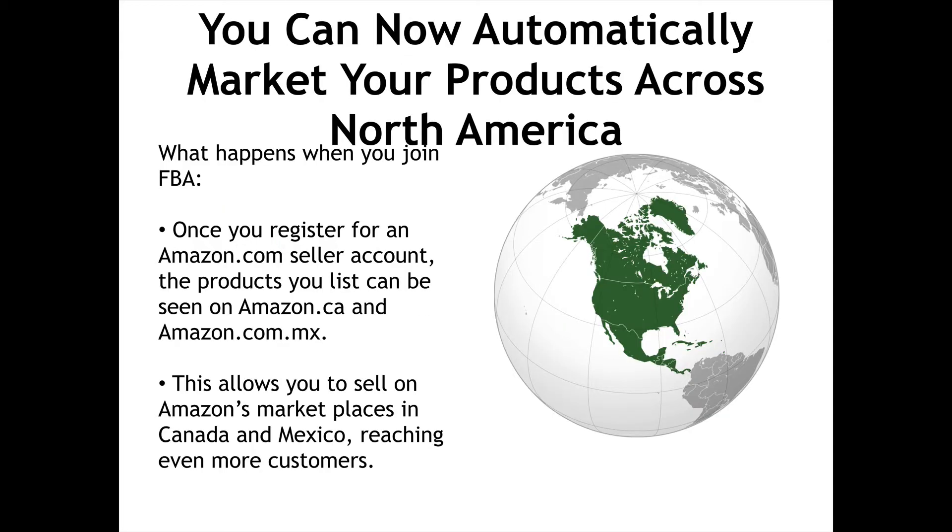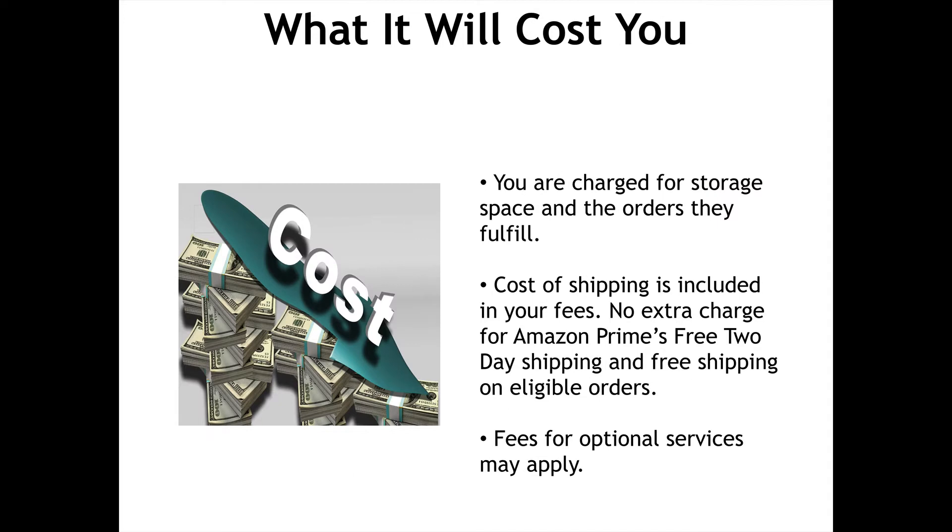You can now automatically market your products across North America. Once you register for an Amazon seller account, the products you list can be seen on Amazon.ca and Amazon.com.mx. This allows you to sell on Amazon's marketplaces in Canada and Mexico, reaching even more customers. You are charged for storage space and the orders they fulfill. Cost of shipping is included in your fees — no extra charge for Amazon Prime's free two-day shipping and free shipping on eligible orders. Fees for optional services may apply.